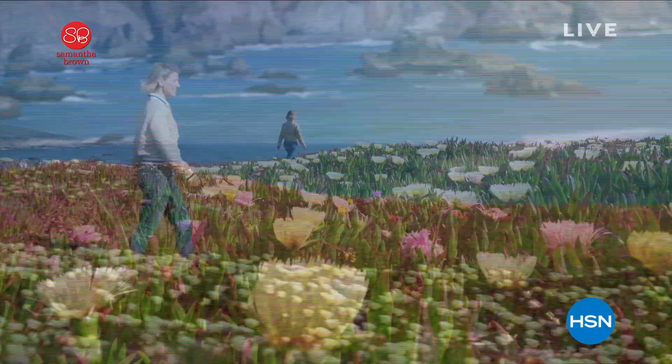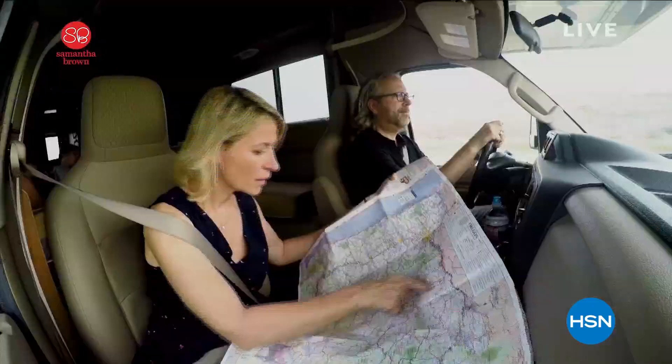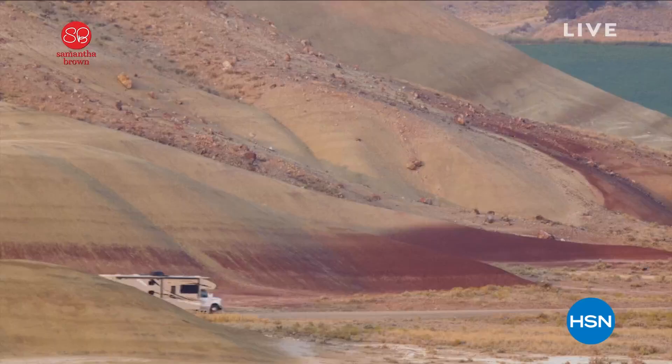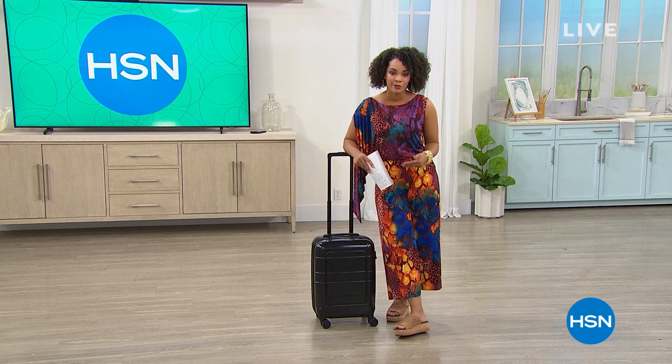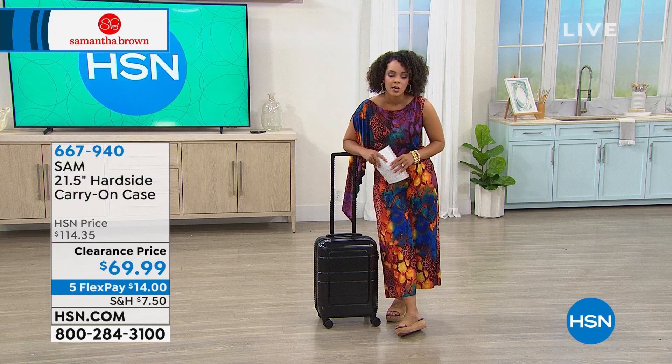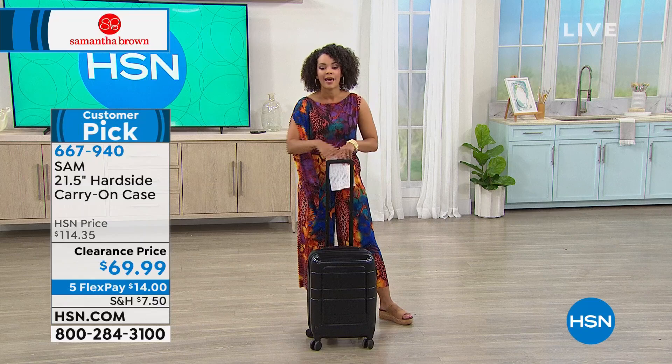We also have a carry-on we're about to spotlight. We want to remind you that Samantha Brown is actually celebrating her 10th anniversary here at HSN. She has professionally traveled the world for over 20 years and is considered a leader in travel, even hosting a travel TV series. She brings us fabulous ideas and items to get us prepared.